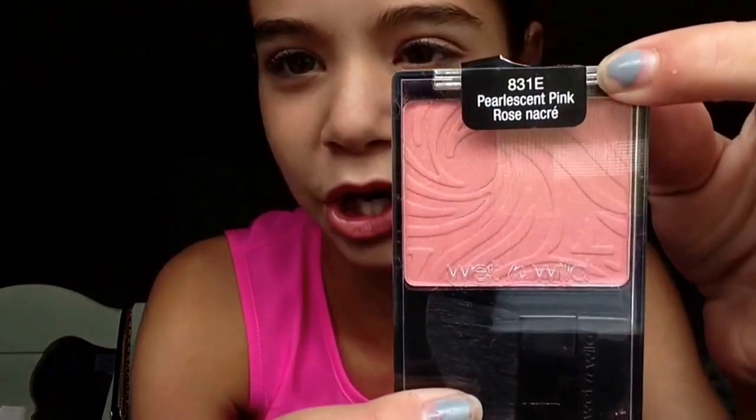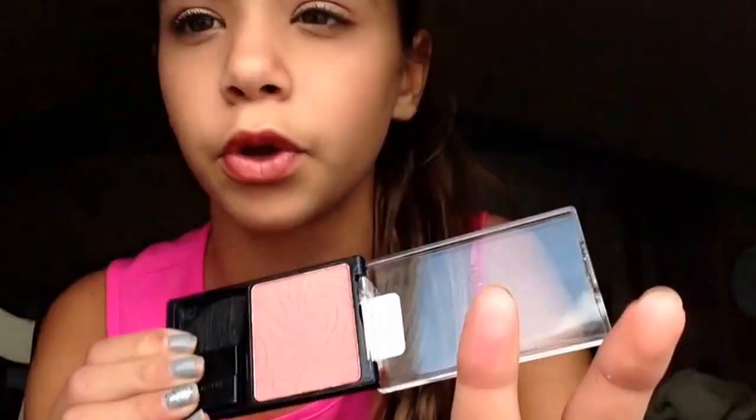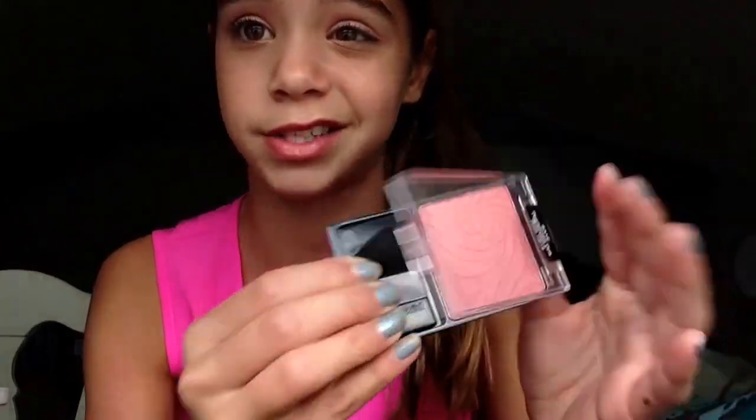For blush, this is probably one of my favorites — the Wet and Wild blushes. This one is in Pearlescent Pink. I also have one in Heather Silk that I totally love. These are just so pigmented, that's why I like them. Just a little swipe and it gives you a beautiful glow and it stays on all day.